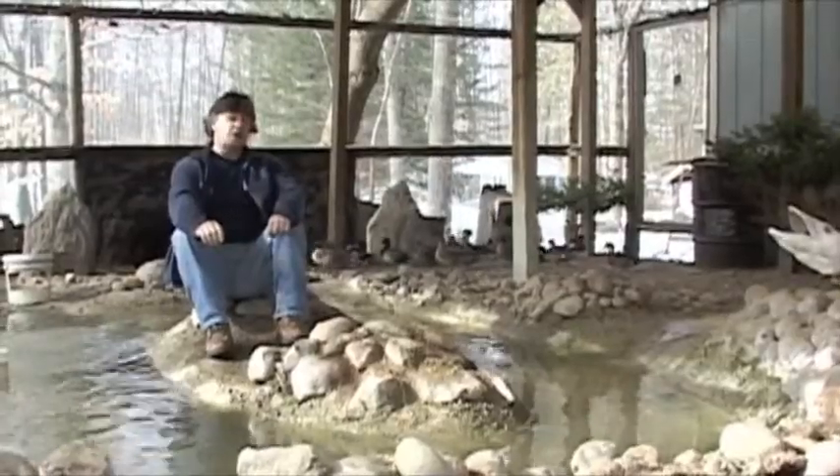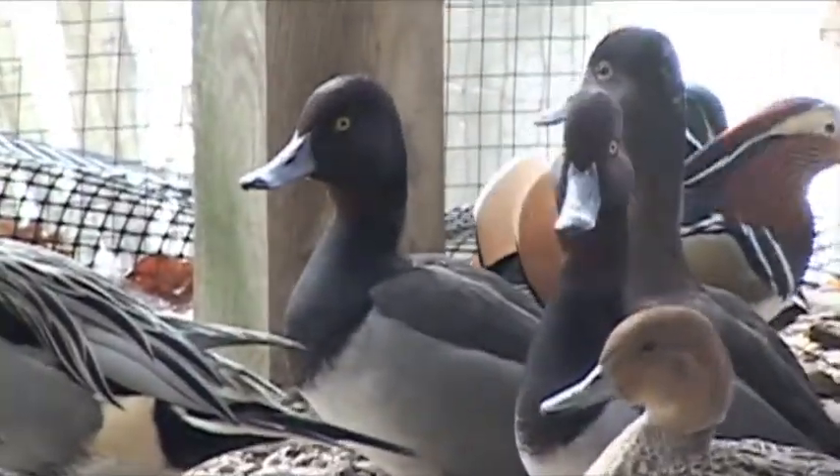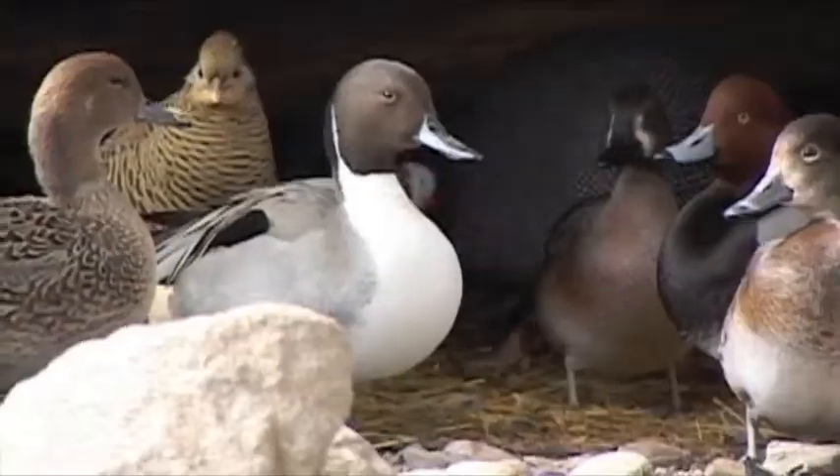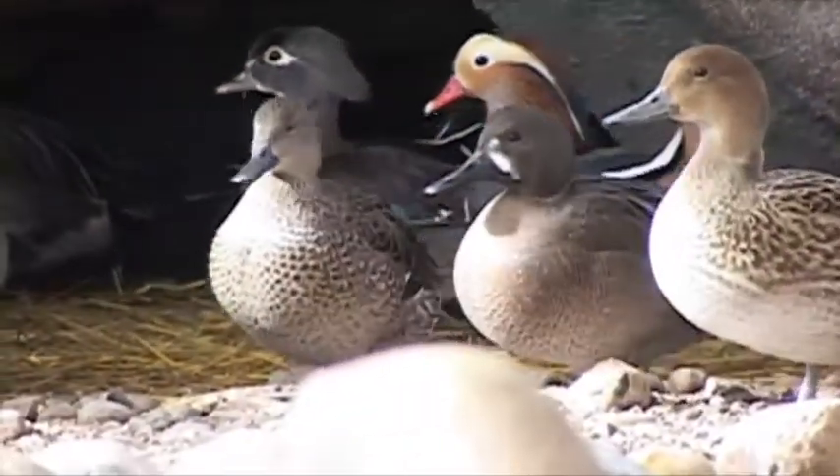This is an open-air aviary for studying birds for doing better taxidermy. The specimens in here are all wild. The only reason I can sit amongst them is because I feed them.